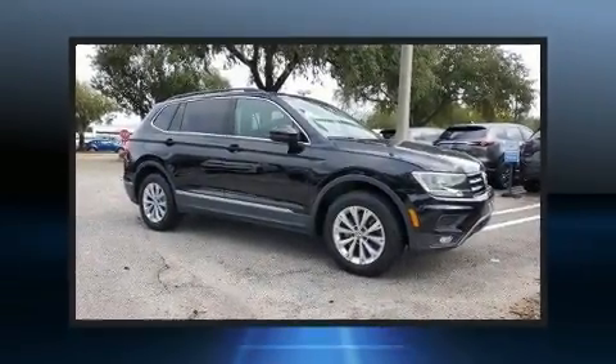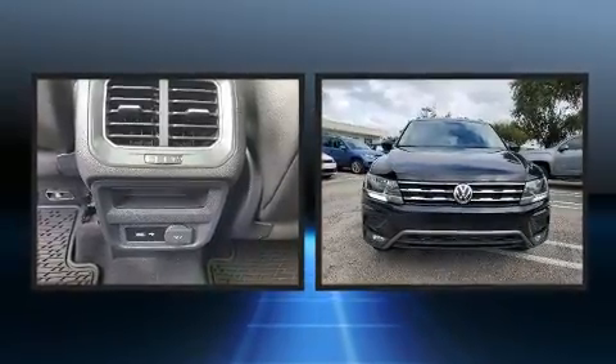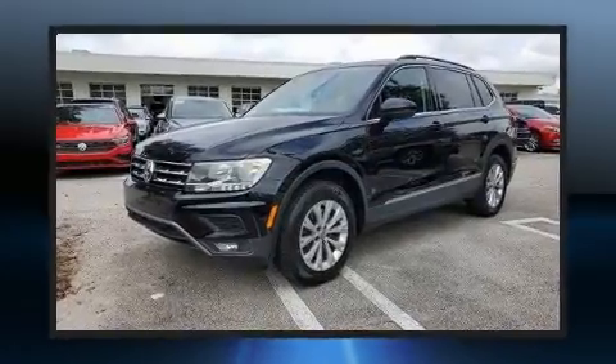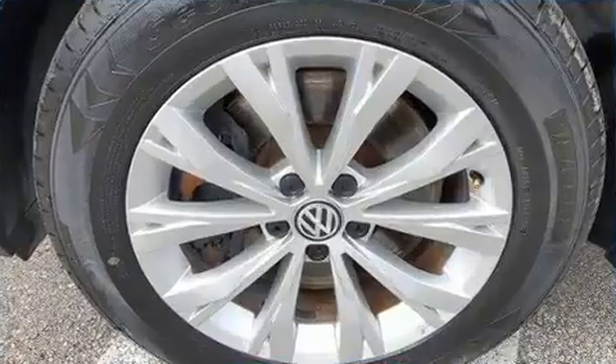Here's a great deal on a 2018 Volkswagen Tiguan. It features a front-wheel drive platform, an automatic transmission, and a 2-liter 4-cylinder engine. Turbocharger technology provides forced air induction, enhancing performance while preserving fuel economy.